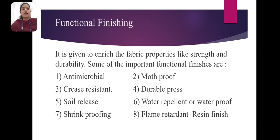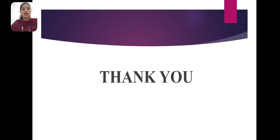Functional finishing: it is given to enrich the fabric properties like strength and durability. Some of the important functional finishes are: antimicrobial, moth-proof, crease-resistant, durable press, soil-release, water-repellent or waterproof, shrink-proofing, flame-retardant, and permanent finishes. Thank you.